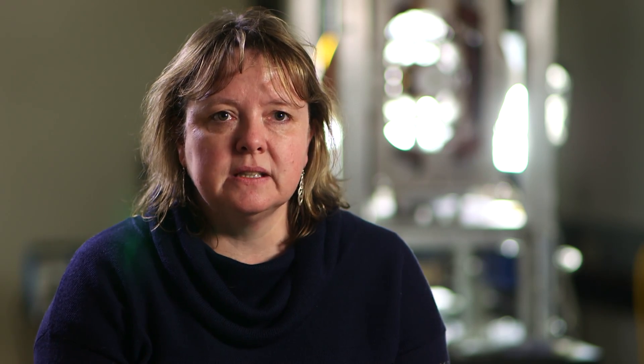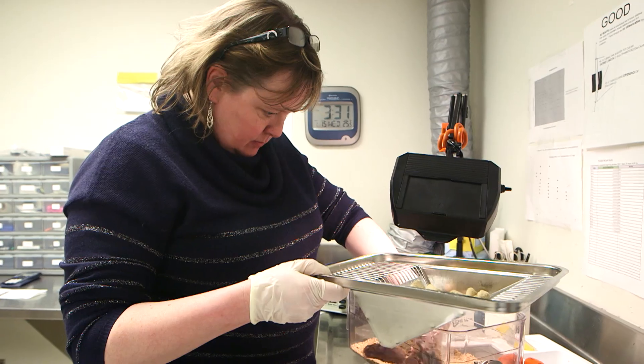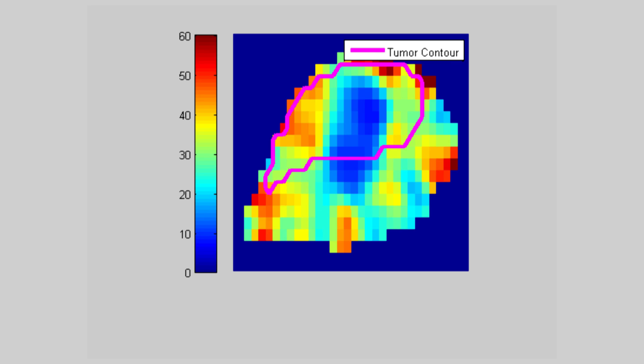As a cancer biologist, we're interested in the role of hypoxia — which is low oxygen — in promoting tumor progression to metastasis. Being able to measure when oxygen levels are increasing or decreasing, and in what regions of the tumor, may allow us to predict which parts of the tumor are going to become metastatic and which ones may not.